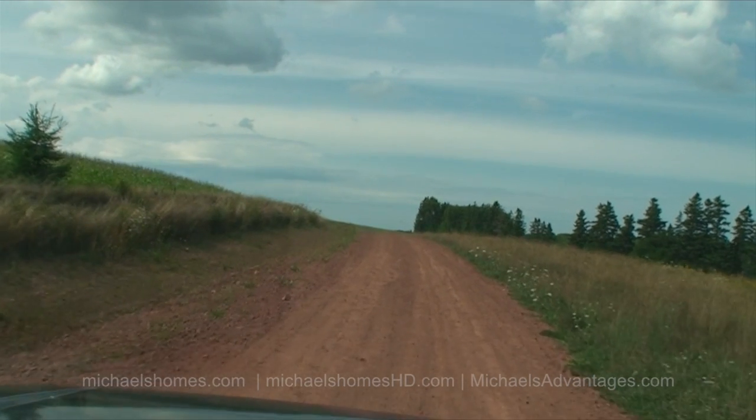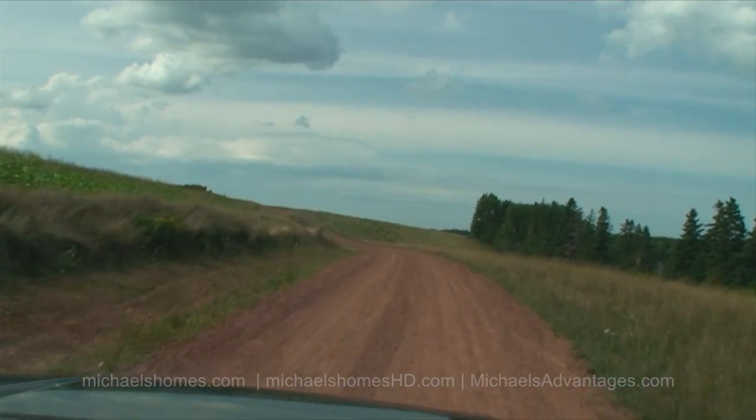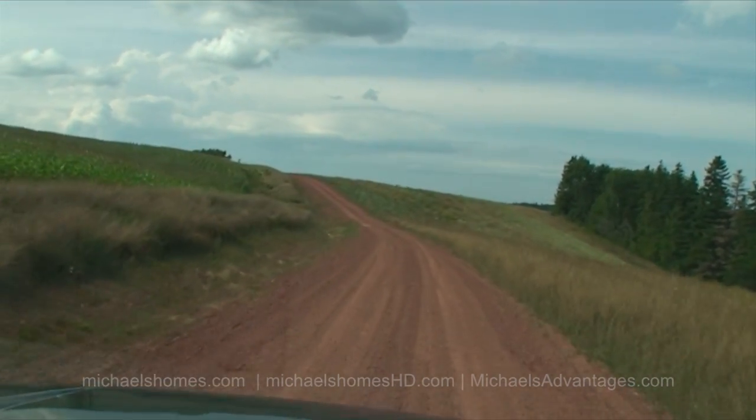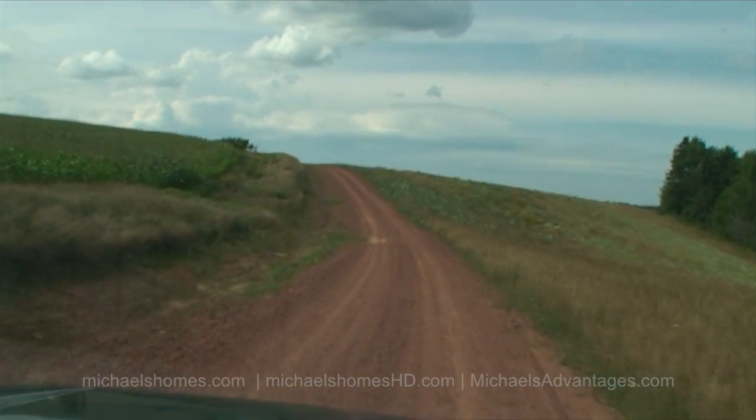We've sold off a number of these — five or six of them. Excellent pricing right in the heart of Cavendish Stanley Bridge prime tourist area.